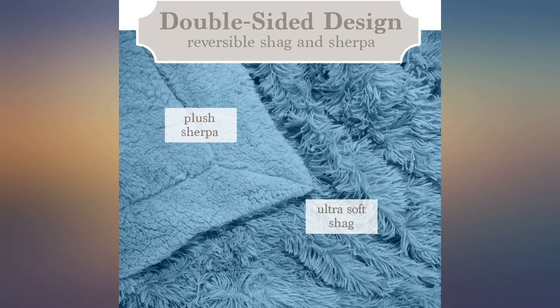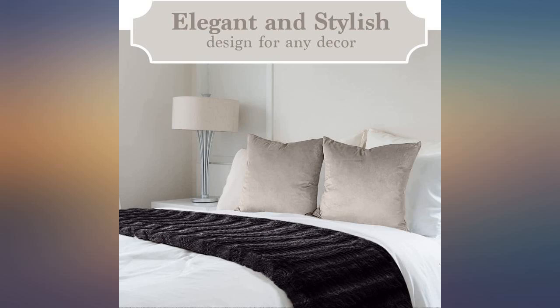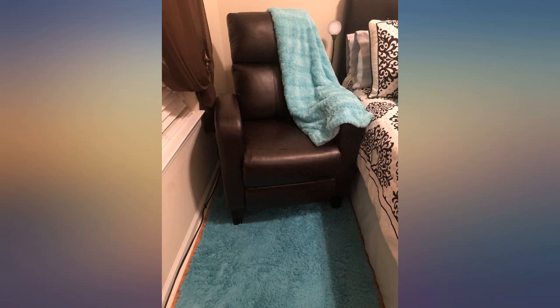I bought two of these in aqua turquoise. I washed them first and dried them. They are soft and light. Our kitties took them over because of their softness, so I ordered two more.